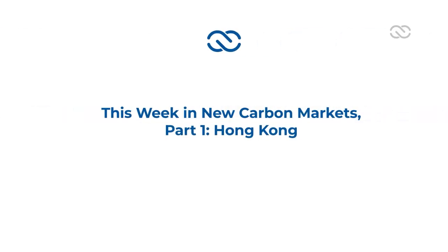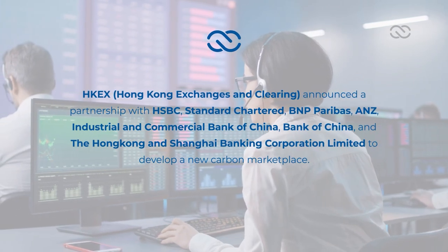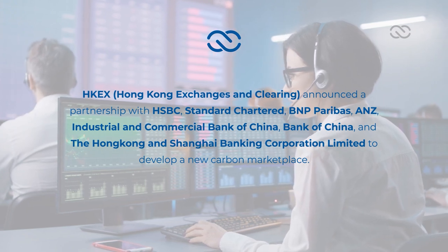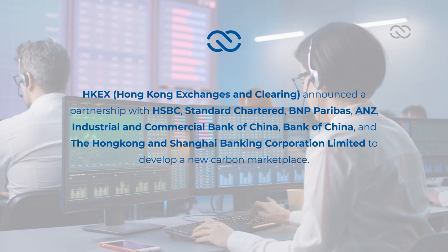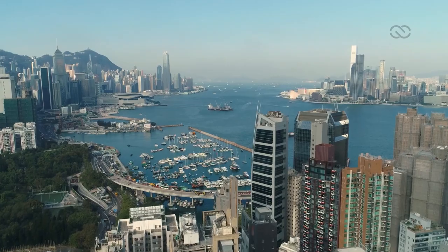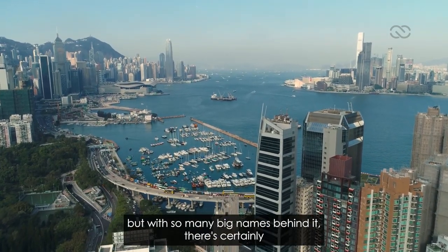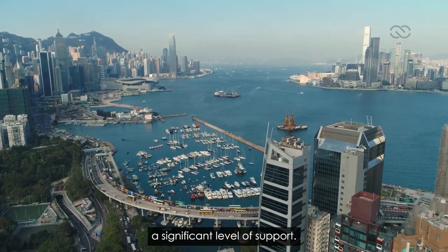This week in New Carbon Markets, Part 1: Hong Kong. HKEX — Hong Kong Exchanges and Clearing — announced a partnership with HSBC, Standard Chartered, BNP Paribas, ANZ, Industrial and Commercial Bank of China, Bank of China, and the Hong Kong and Shanghai Banking Corporation Limited to develop a new carbon marketplace. The Hong Kong International Carbon Market Council doesn't have a release date, but with so many big names behind it, there's certainly a significant level of support.